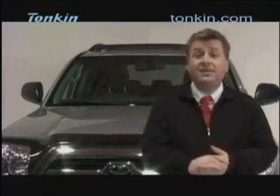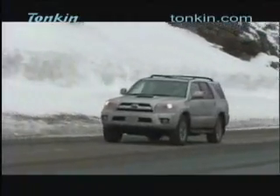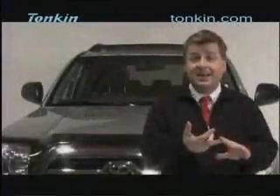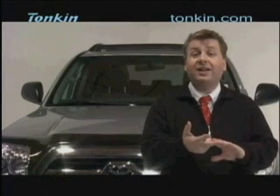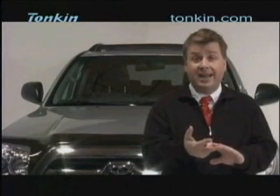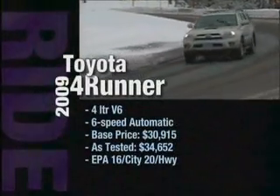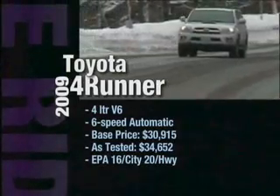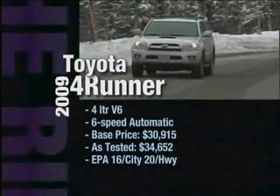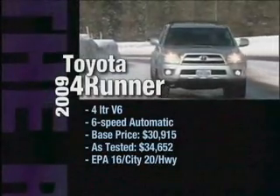Let's talk about some reasons to buy the 2009 Toyota 4Runner. This is Toyota quality at its best — a tried and tested platform shared with the Tacoma trucks. It includes the Star Safety System, airbags, and rollover sensing as standard, and it does extremely well in long-term reliability tests. The 4Runner SR5 with a 4-liter V6 and 5-speed automatic has a base price of $30,915; our in-studio model was $34,652. Fuel economy is 16 mpg city and 20 mpg highway.